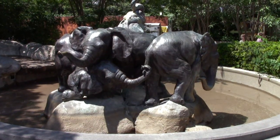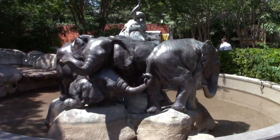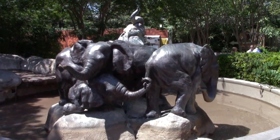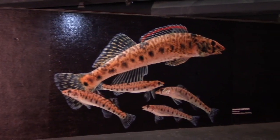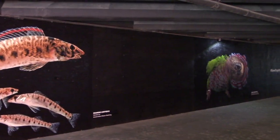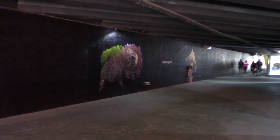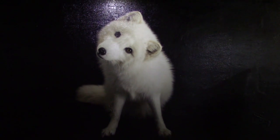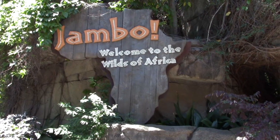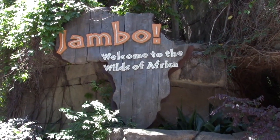I'm going to be heading into the Wilds of Africa section of the park. This section is the largest of the two - it also has a monorail that goes around the perimeter which I will be riding. We go basically underneath the bridge through a tunnel - the roadway is above us. Along the walls are pictures of different animals. Welcome to the Wilds of Africa!